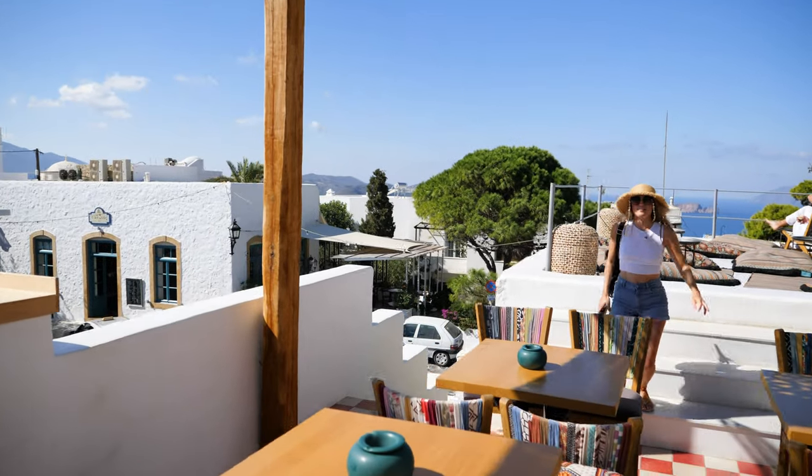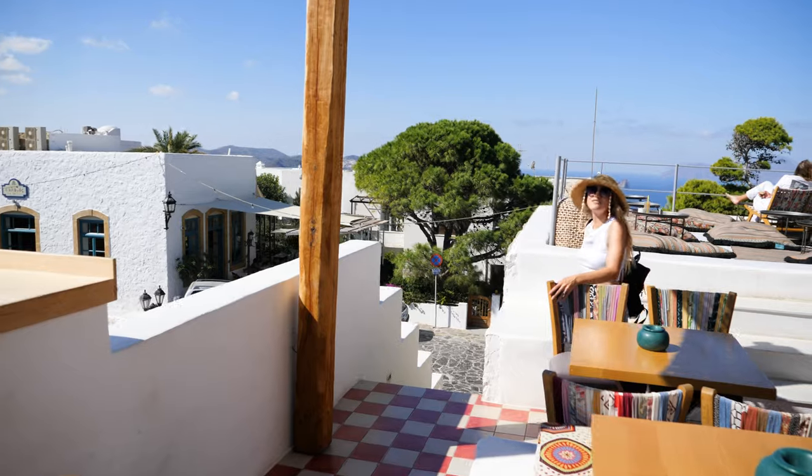Definitely recommend this spot if you're going to explore Plaka — get some nice views on this rooftop. It's just beautiful. This is a lovely little cafe, highly recommend it. But now let's go explore more.